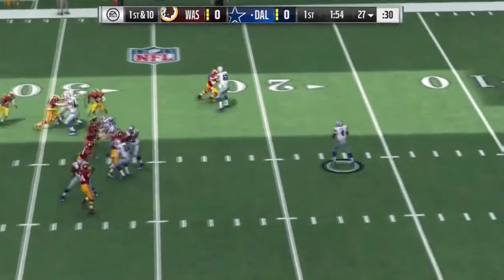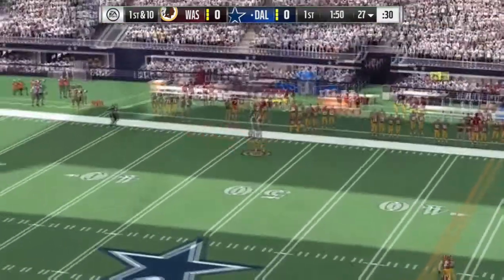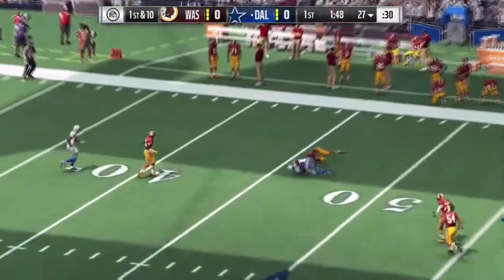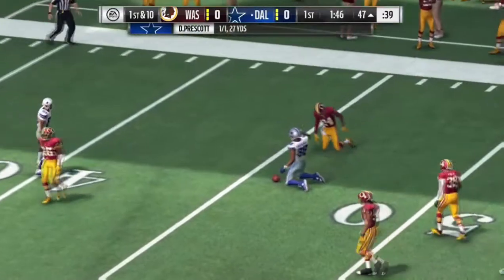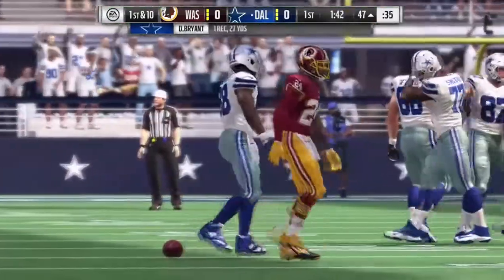Now a play fake here on first down. The ball is complete and he'll be taken down but not before he gets into enemy territory.